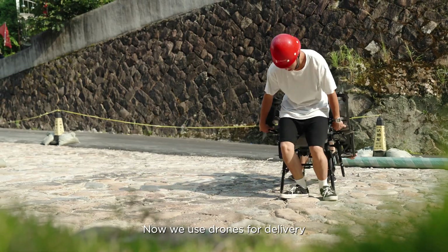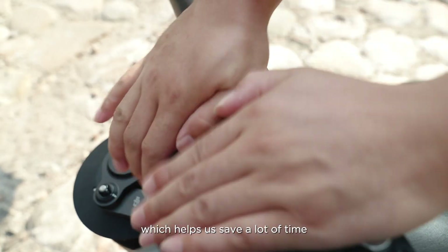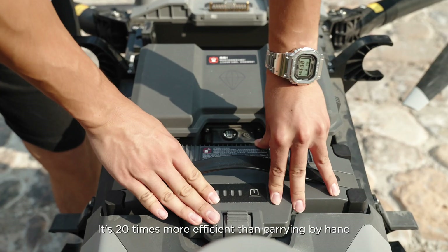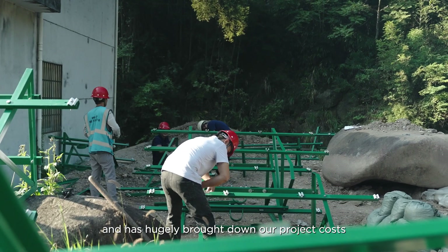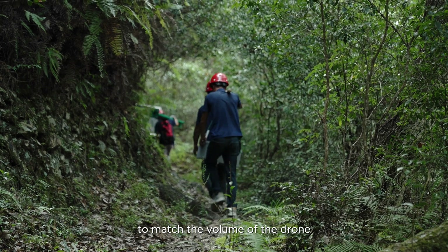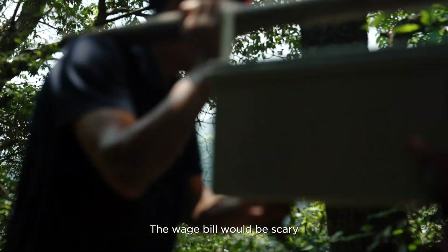Now we use drones for delivery, which helps us save a lot of time. It's 20 times more efficient than carrying by hand and has hugely brought down our project costs. I would need to hire 40 workers to match the volume of the drone — the wage bill would be scary.